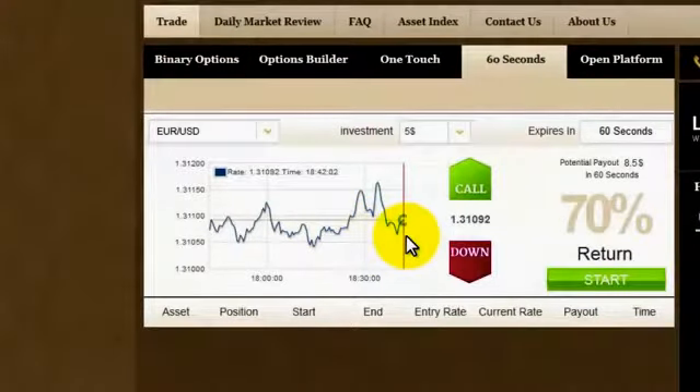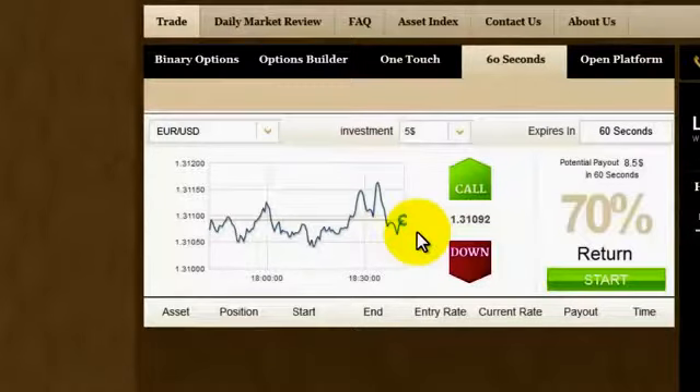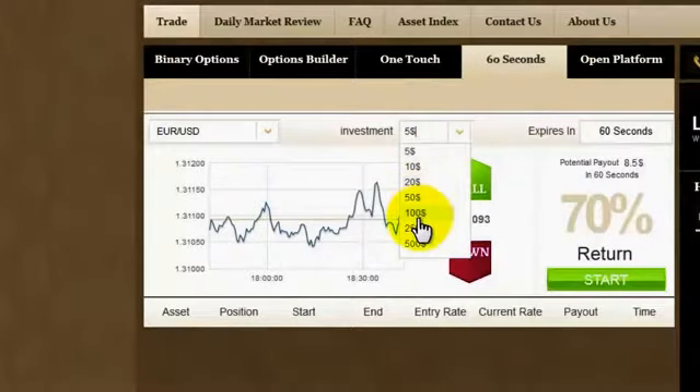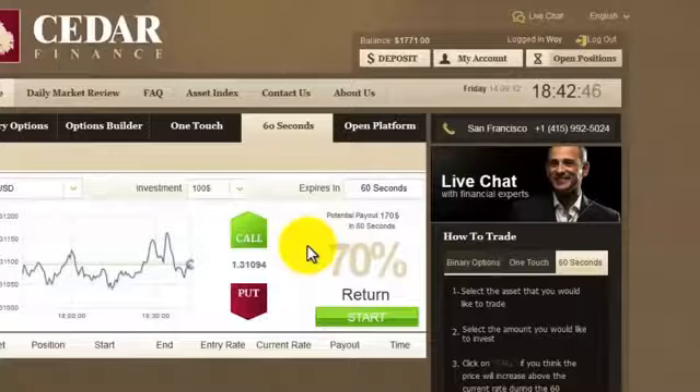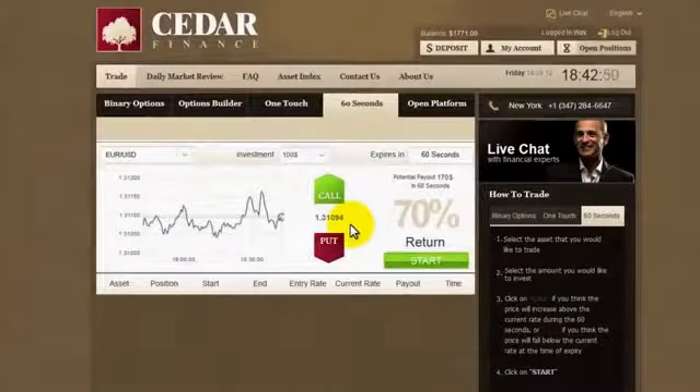This graph shows the history of what's been happening for the last hour, but what I'll do is focus on the current rate for a few moments. You can invest as little as five dollars, but I feel quite confident so I'll go for $100, where the potential payout is $170. The rate is going up a little bit — nothing dramatic. If you think it'll go up within the next 60 seconds, click call; if you think it'll go down, click put.